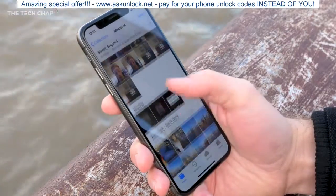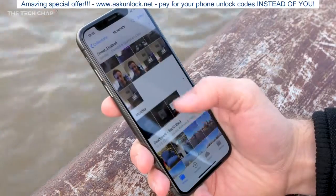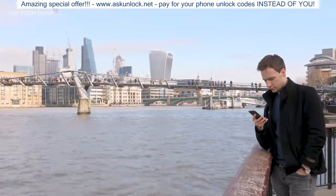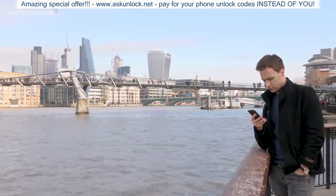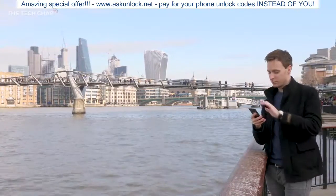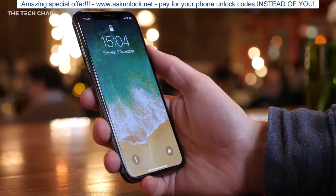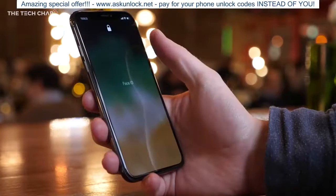On the plus side it can survive up to a meter of water thanks to the IP67 rating, and the stereo speakers sound great. Compared to the iPhone 8 and 8 Plus, the X has a nicer screen, thinner bezels, and the second camera lens has a slightly wider aperture, but none of that fundamentally changes your day-to-day user experience.